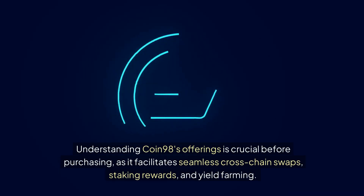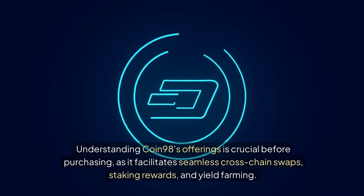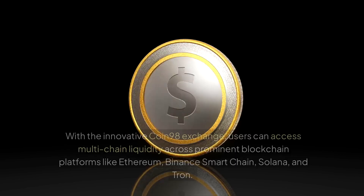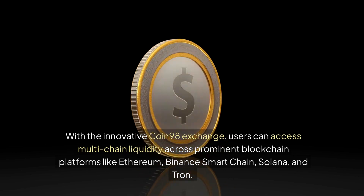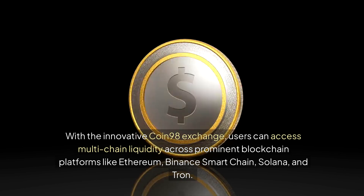Understanding Coin 98's offerings is crucial before purchasing, as it facilitates seamless cross-chain swaps, staking rewards, and yield farming. With the innovative Coin 98 exchange, users can access multi-chain liquidity across prominent blockchain platforms like Ethereum, Binance Smart Chain, Solana, and Tron.